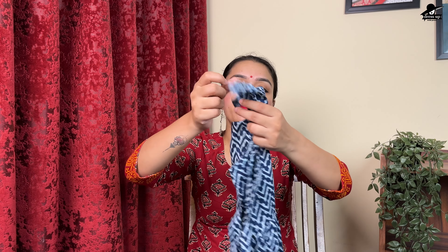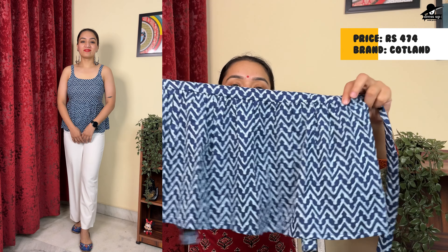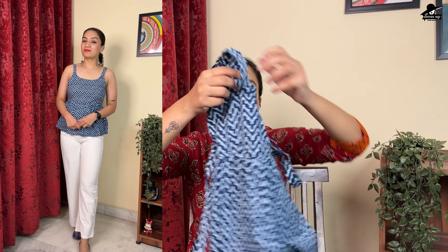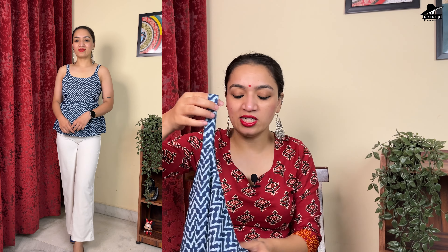The next top is in cotton fabric with a strappy top in peplum style. It is an indigo print top from the brand Cotland — I have tried this brand and it is a good top. I have a thick build, so I'll tie the straps a little tight and it will be perfect. You can style it in an indigo western style — wear it casually as a college-going look, with a skirt.